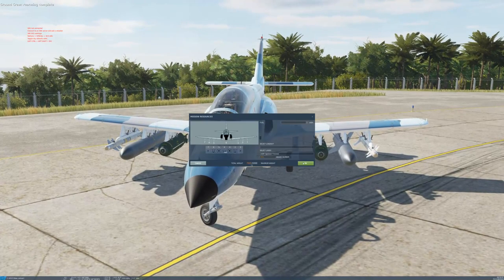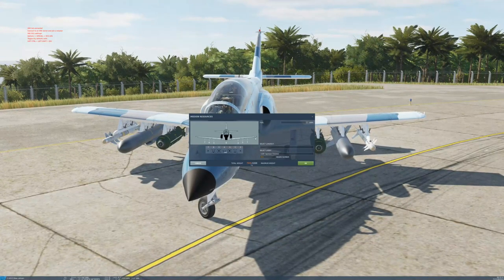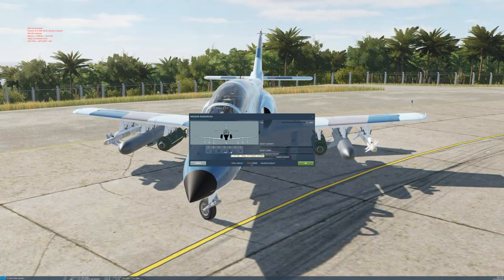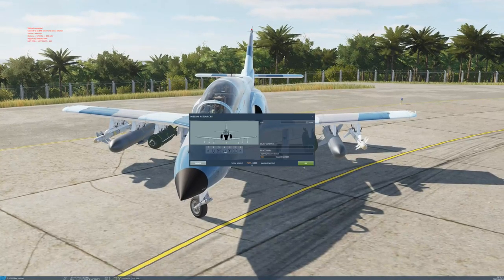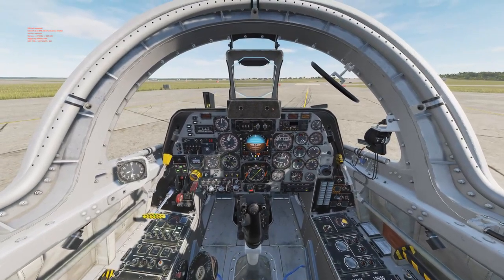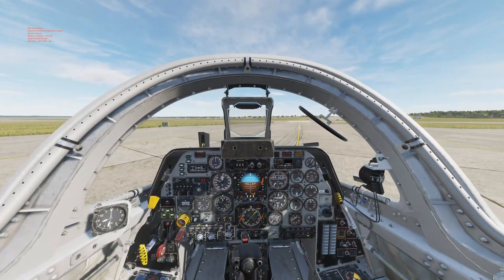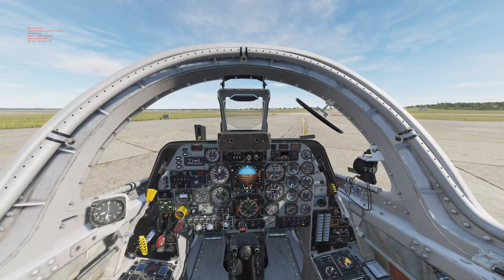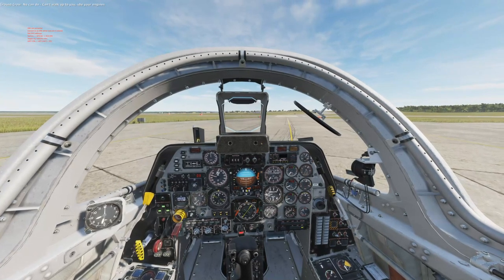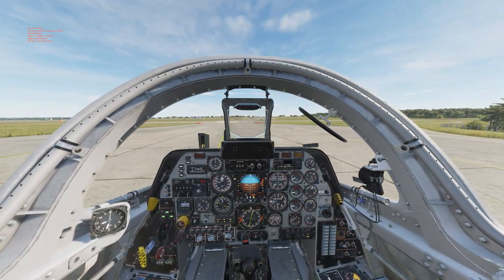Here I have a C-101CC loaded to the gills. I've got the heaviest Sea Eagle missiles I can find, 450 kilogram cluster bombs, Magic 550 missiles, and a full tank of gas. I even have a co-pilot in the back seat — there's really no way to make this bird any heavier. What I'd like to demonstrate is the takeoff roll. I'm going to use my toe brakes to steer onto the runway. Another thing is there's no nose wheel steering — the only method of steering is differential braking.